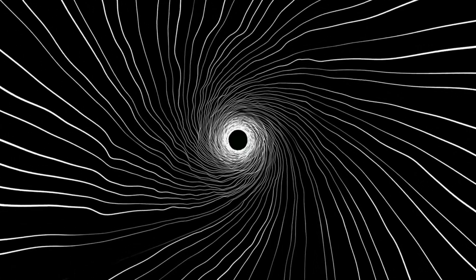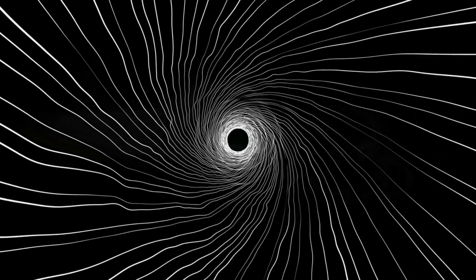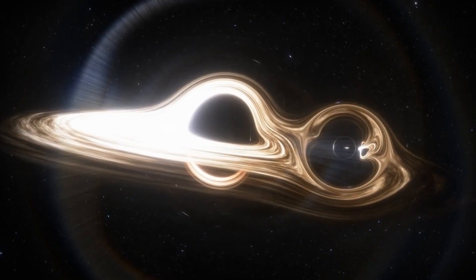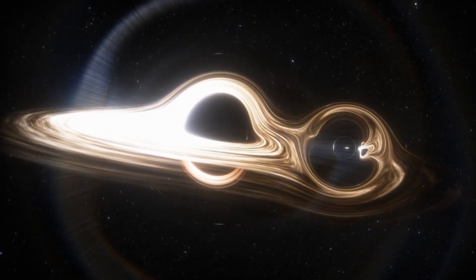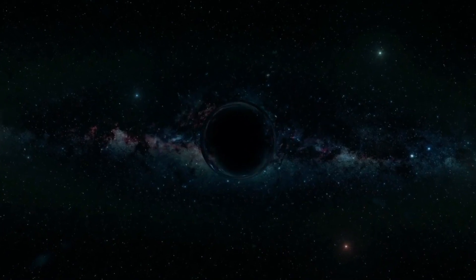Black holes are some of the most mysterious phenomena in the universe. A recent study from the University of Michigan has added even more mystique to these deep space wonders, suggesting that black holes are simply holograms. These researchers aren't suggesting that black holes are holograms the way most people imagine holograms to be, as some kind of sci-fi projection.